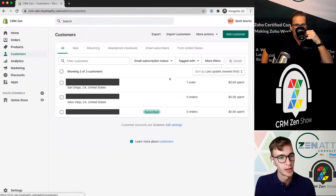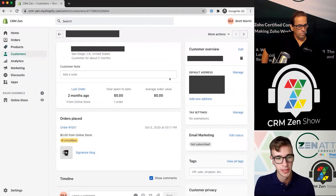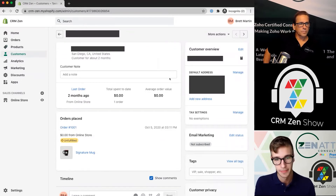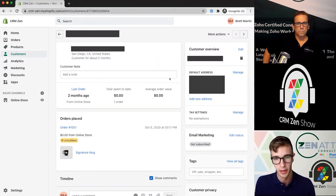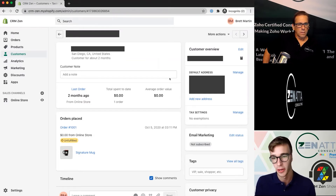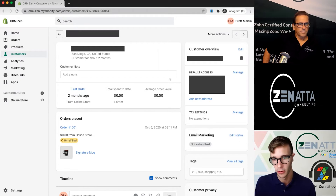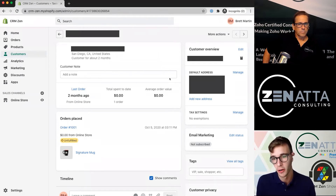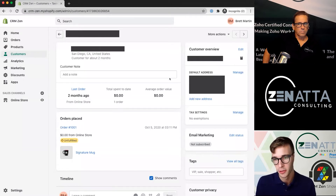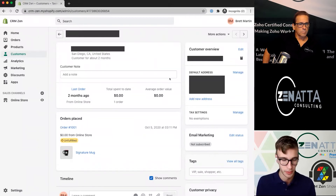Next is customers — it's like a simple CRM system to track different orders for each customer. You can also trigger email marketing through this as well. You can integrate this with Zoho, or if you use something like MailChimp, you can integrate it so that upon creation of a new customer, it will add them to your database or your MailChimp list.